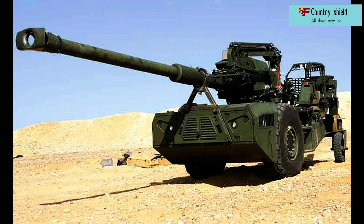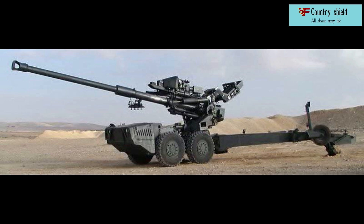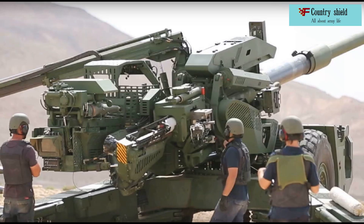It is equipped with an ammunition loader. Within a few minutes, Athos 2052 is able to leave its position on its own and be deployed to a new position a few hundred meters from the previous one.